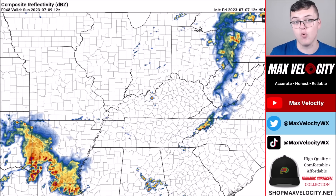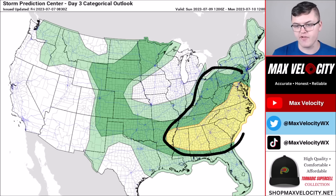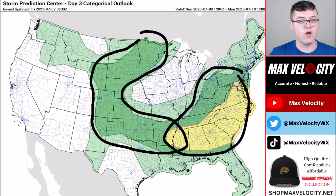Going into Sunday, the risk for severe weather shifts off to the east. We'll be watching for a potential low-end severe weather outbreak across the eastern half and southeast United States — stay tuned for more details on that. A marginal risk of severe weather still exists across the Great Plains on Sunday as well. More details will be in the next forecast. Thanks so much for watching — make sure to hit the like button below and subscribe if you haven't already.